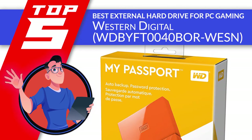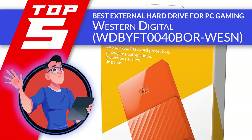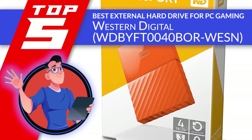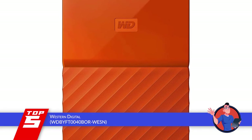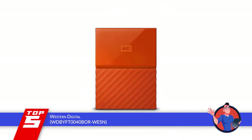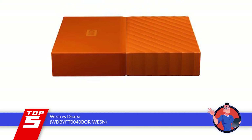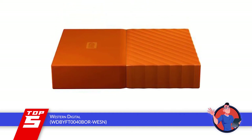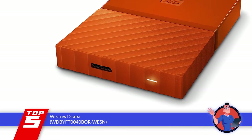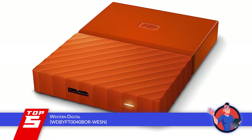First we have the best external hard drive for PC gaming, the Western Digital WDBYFT0040BOR-WESN. It comes with an auto backup option that particularly impresses customers who use this feature to save their important data in the drive automatically. Not only this, but it also helps prevent your data from being lost or stolen. Moreover, the device allows for a massive capacity of up to 4TB, and hence proves to be an effective model.